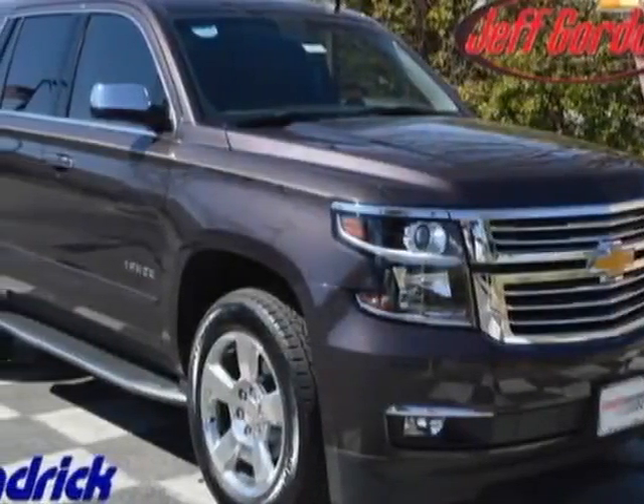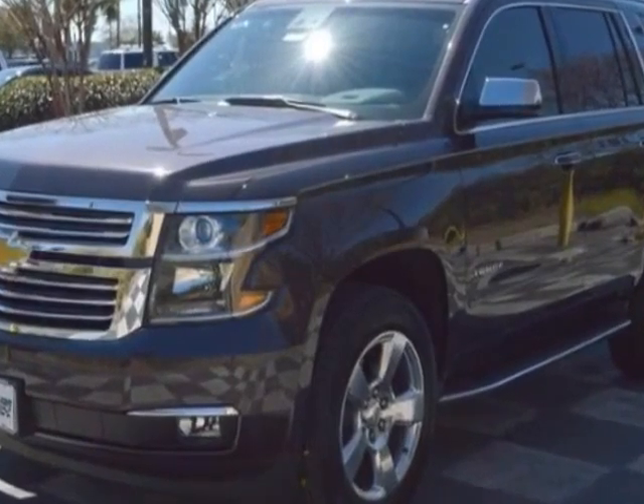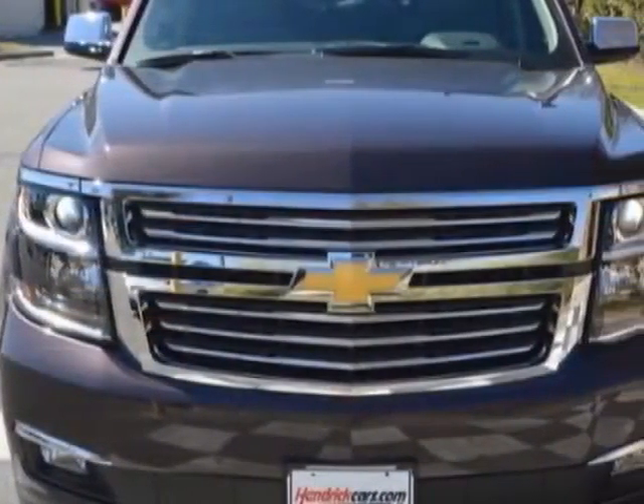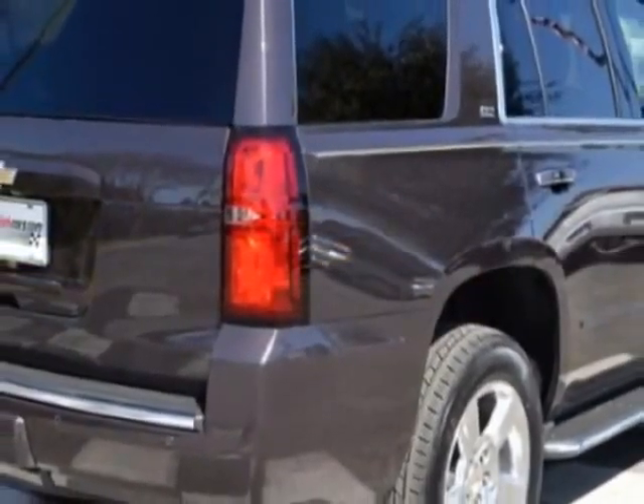Look at this new 2015 Chevrolet Tahoe. For your protection, this vehicle has a full factory warranty. This vehicle gets an estimated 16 miles per gallon in the city, and an estimated 22 on the highway.